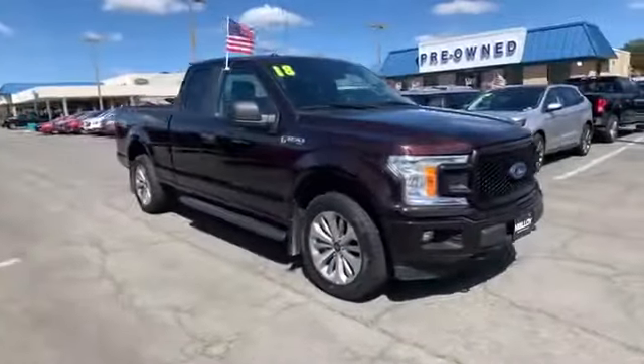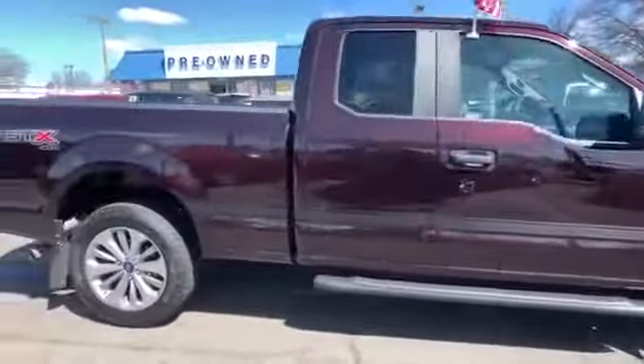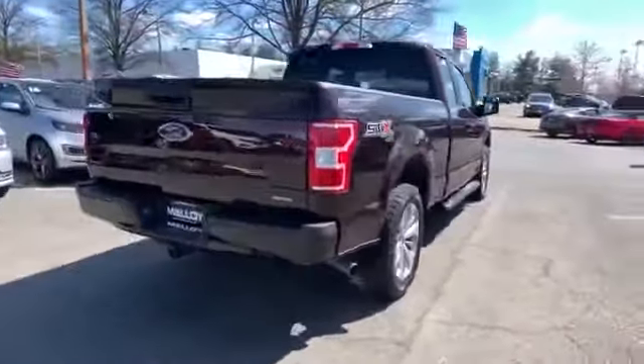2018 Ford F-150 with less than 27,000 miles on the odometer. This pickup truck focuses on space, storage, and performance.